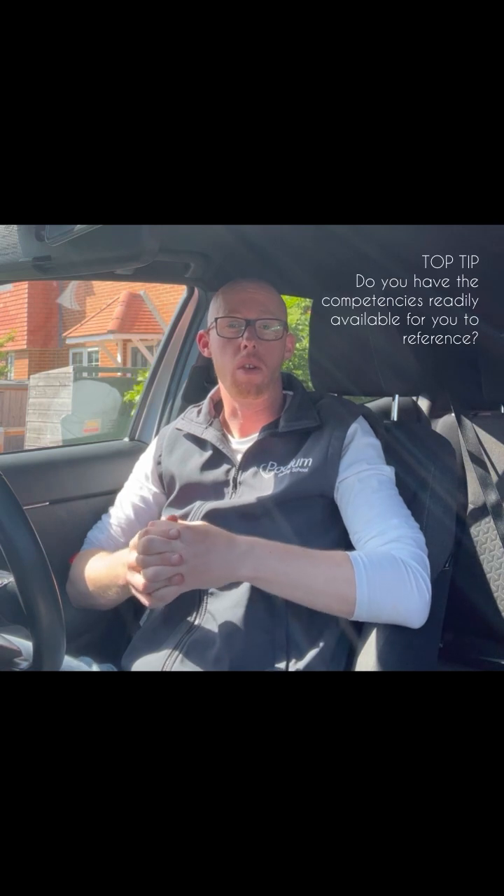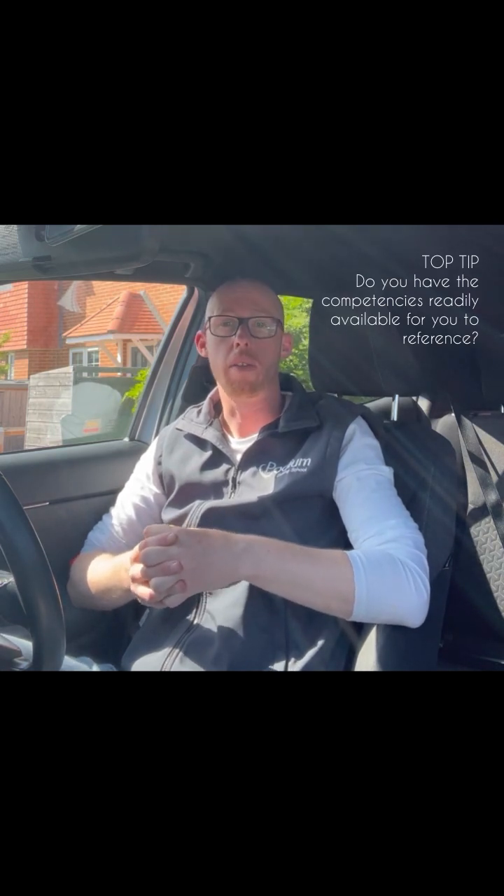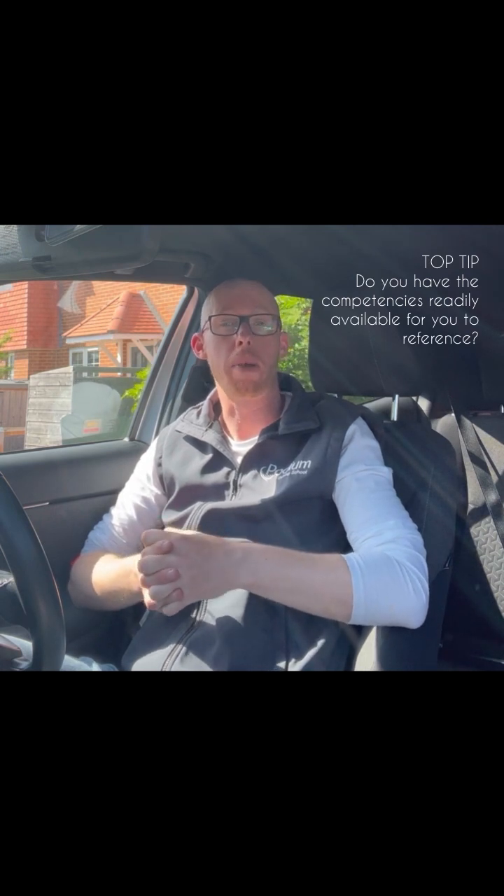So you've done some sessions with your trainer and we're about to deliver a moving off lesson. We need to be thinking about our competencies that are going to be on our Part 3 exam and ensure that we cover them all. Have you planned for the lesson? Do you know much about your learner? If we don't, how are we going to find that out? We must make sure that we include that when we're delivering any type of lesson.